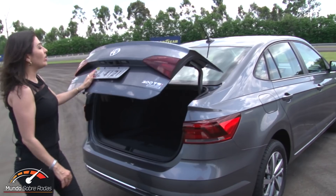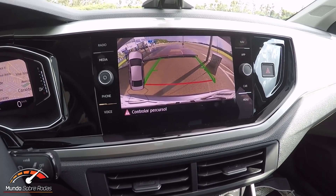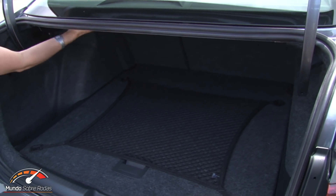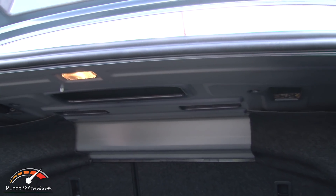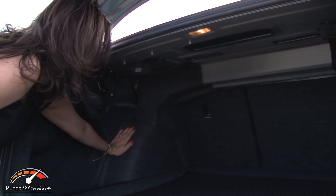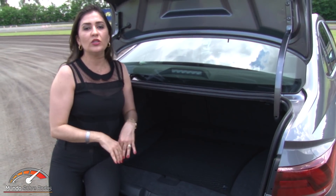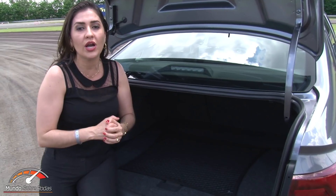Let's check the trunk. The reversing camera is optional for all versions. The Virtus trunk is average for the category at 521 liters. It is fully carpeted except for the upper section, but it does have automatic lighting. The trunk lid arms are goose-neck style and fit neatly in the spare tire recess, so they don't take up useful trunk space. Compared to rivals, the Virtus loses to the Cobalt, which still has the largest trunk in the class — the Yaris is yet to be seen, but for now the Cobalt is champion.